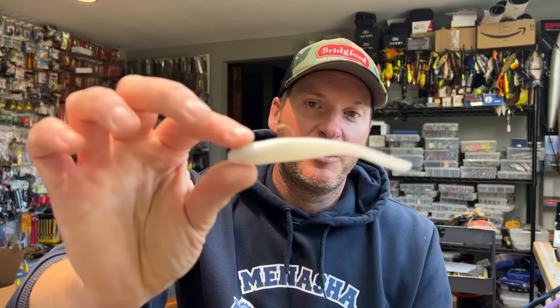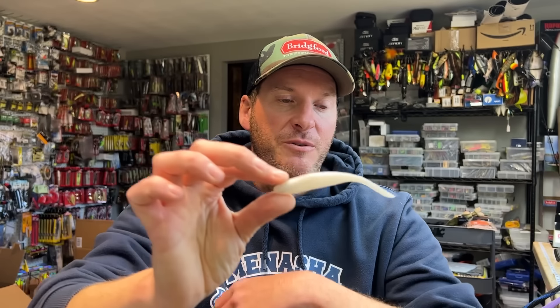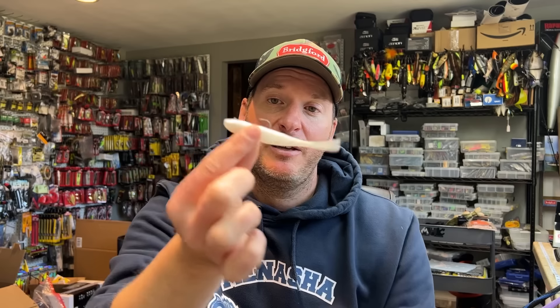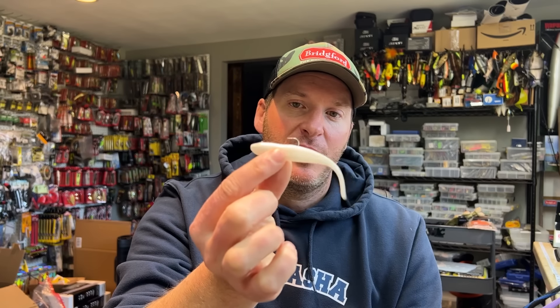The last one is the Core Tackle Hover Rig — a really good way to generate bites from fish that are suspended in the water column. Under docks, up on the bank, you can fish it pretty much everywhere. It's a very lightweight jig head inside of the bait; you let the bait do the action on its own. Throw it out, let it fall, then slowly reel it and twitch it if you want. It's kind of a hybrid between a wacky rig, a Ned rig, and a swim bait all in one — one of the best presentations at mimicking the forage species found in lakes across the country.